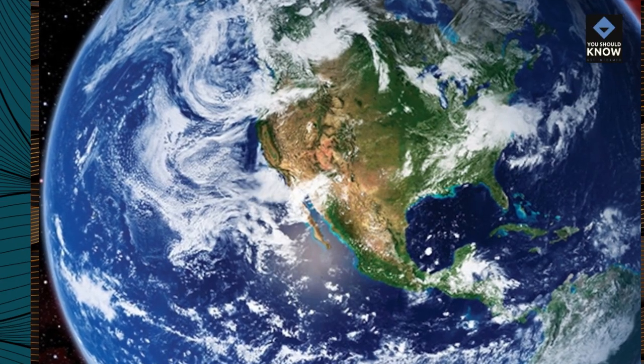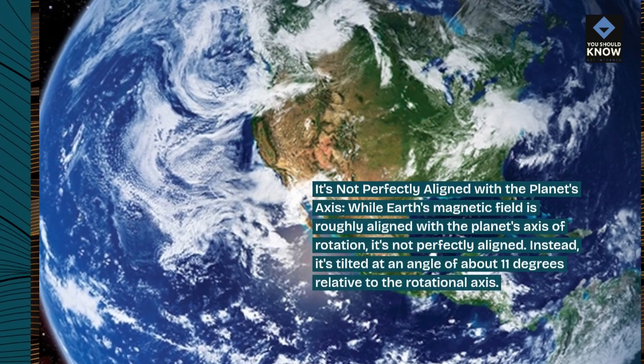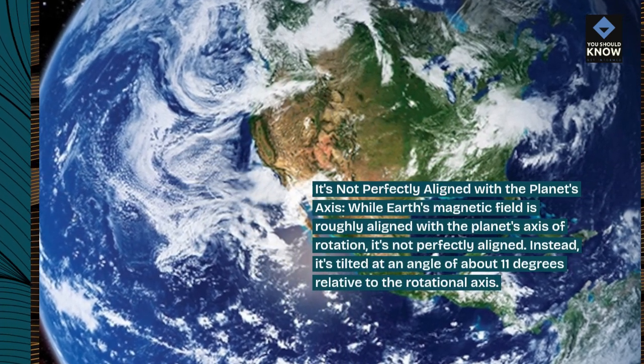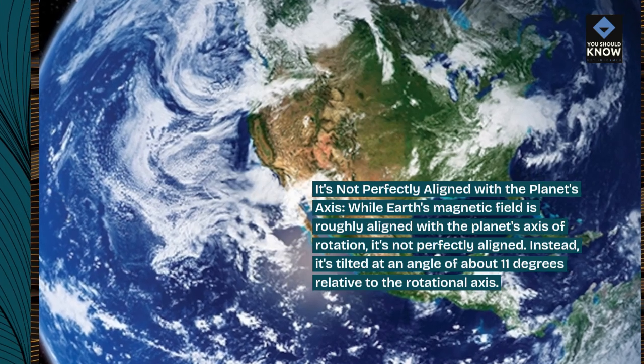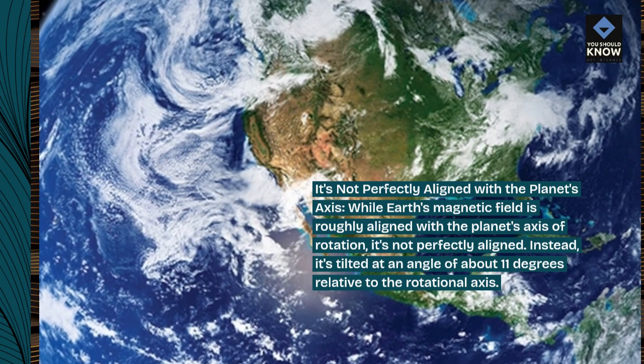It's not perfectly aligned with the planet's axis. While Earth's magnetic field is roughly aligned with the planet's axis of rotation, it's not perfectly aligned. Instead, it's tilted at an angle of about 11 degrees relative to the rotational axis.